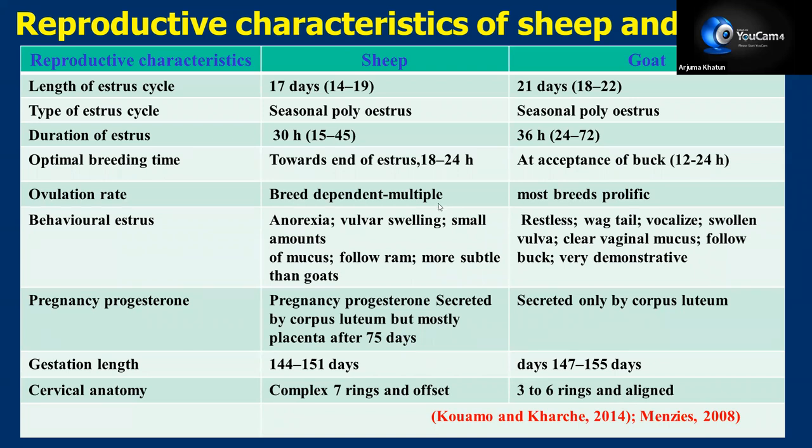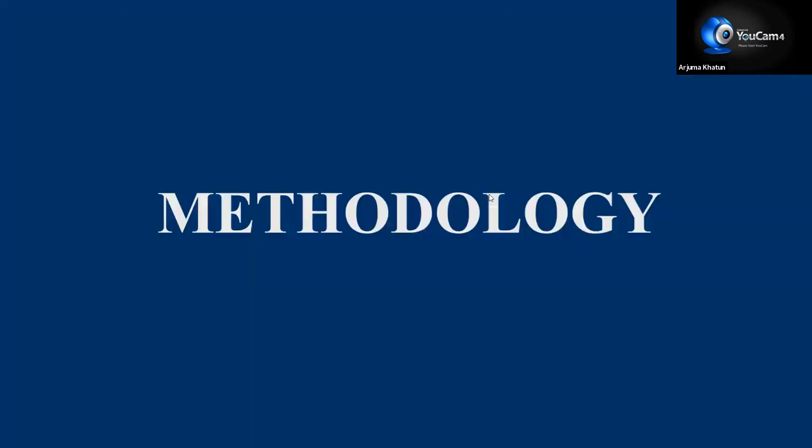Regarding cervical anatomy, in sheep the cervical structure is a bit different from goat because they have some hood-like structures, which is why AI in sheep is a bit difficult in comparison to goat. In goats, there are three to six rings that are properly aligned. Now, what are the different methodologies we can use to diagnose pregnancy? The methods, whatever will be used, should be safe for both offspring and dam, and should be low cost and easy to apply.